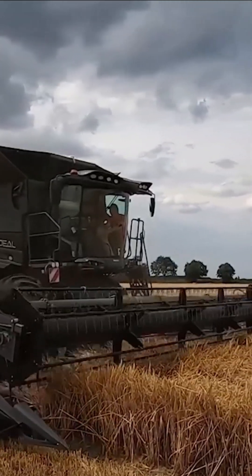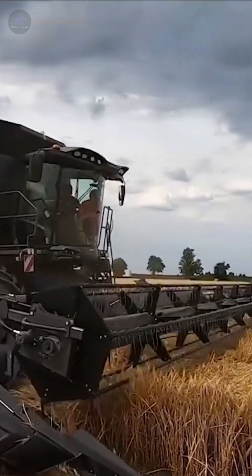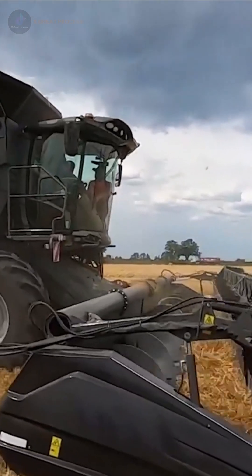Amid vast golden fields where each grain of rice is ready for harvest, we bring a revolution to modern agriculture — a powerful, intelligent, and highly efficient harvester lineup. This is the Fendt Ideal Series.